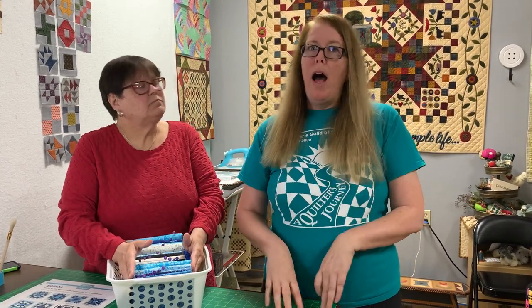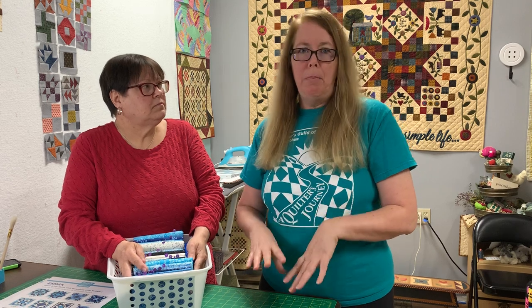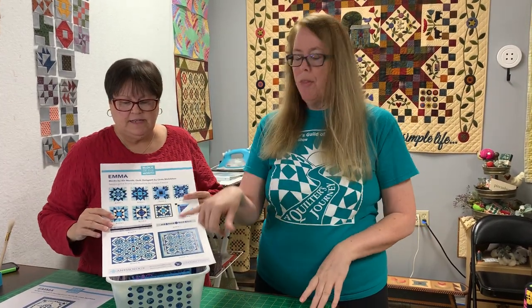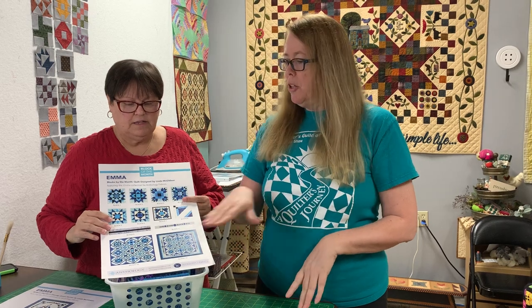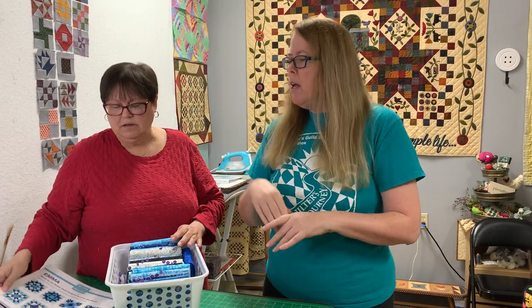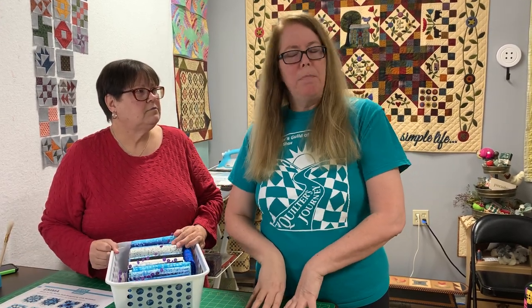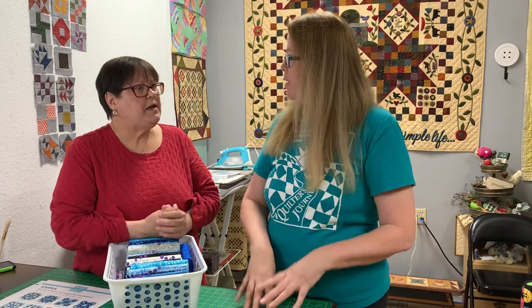So what's Island Batik? Island Batik is one of the many companies out there, like Moda, that make batiks. The fabric we're using is made by Anthology, which is a sub-company owned by Wyndham, and its whole purpose is to make batiks. So why are batiks so different from regular quilting fabric?